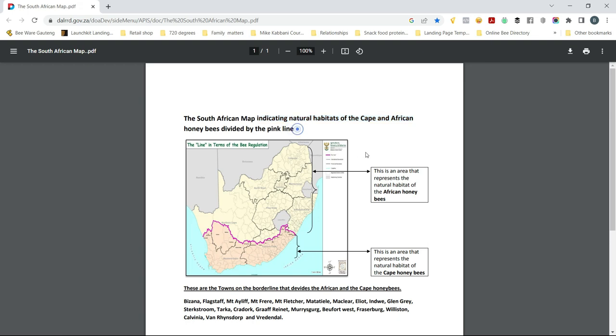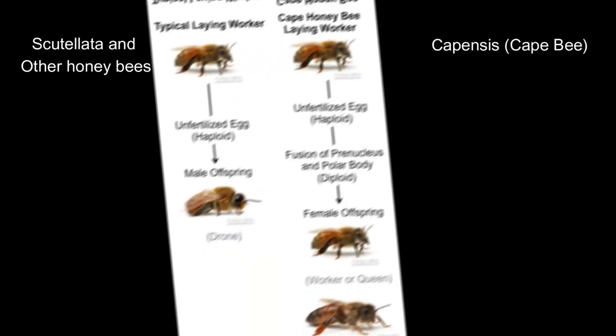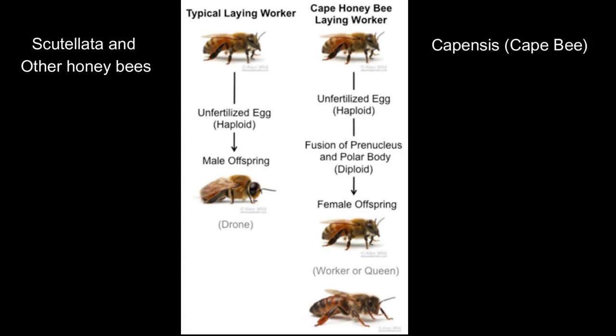The 1991 outbreak, however, involved a large number of capensis colonies — as mentioned, around 200 hives — moved outside their native region, and then also a large number of scutulata colonies brought into the capensis native region, and then taken back again into the scutulata region, carrying a large number of parasitic workers with them, which then spread.